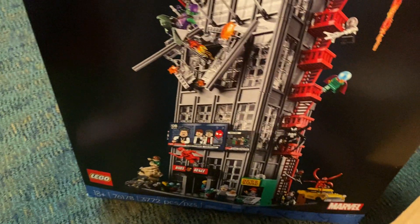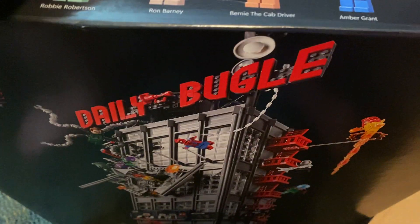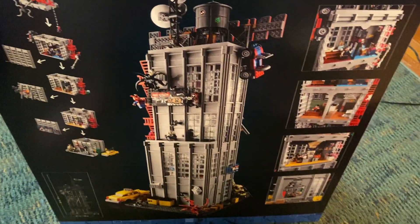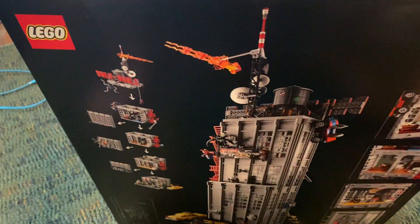Yes, very awesome set. Cannot wait to go and crack this thing open and start building it, because when it was first shown I was like there's no way that's the actual set because it looks just way too cool. But it's actually a set and I'm really excited for this.